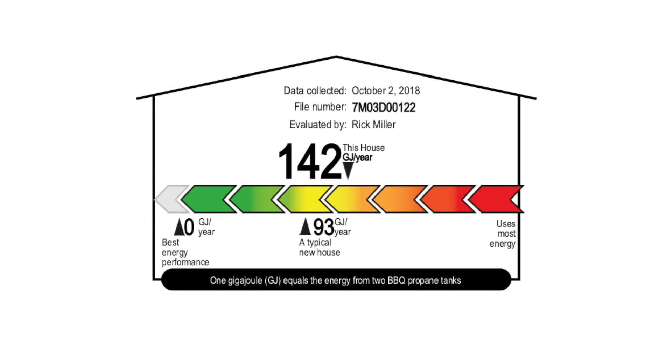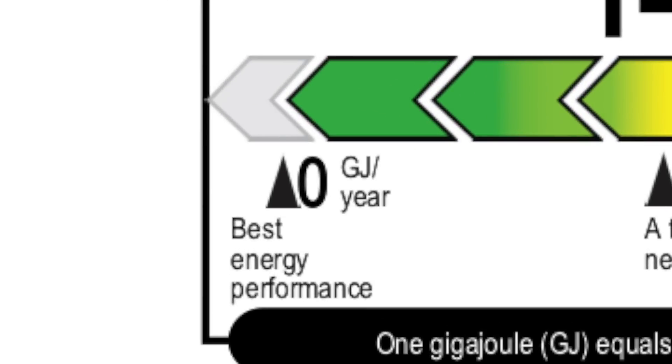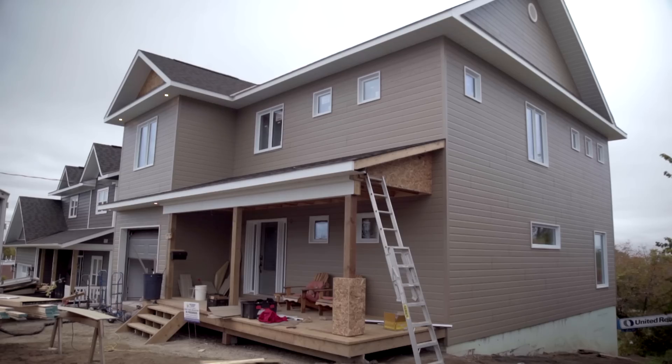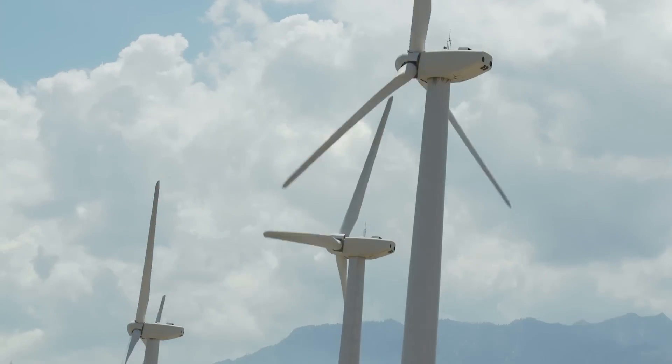The EnerGuide Rating Scale starts at zero, which would be a net zero home. A net zero home is a home that produces as much energy as it consumes, whether through solar panels or wind generation.